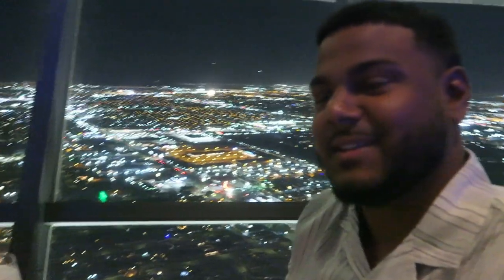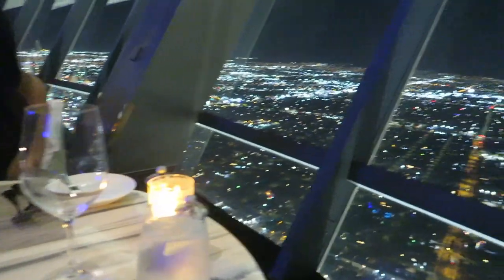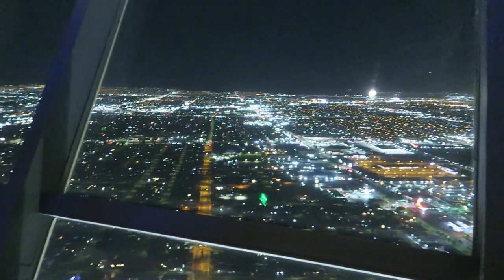Hey guys, so we're actually at the restaurant for Roshi's birthday. Check this out — it's pretty sick, the floor is actually rotating, it's pretty crazy. Here's the birthday queen! Hey, what's up? So beautiful. Look, we're actually moving!